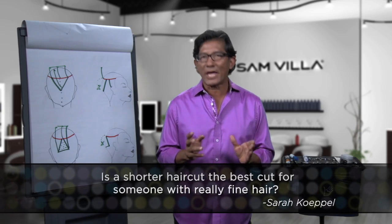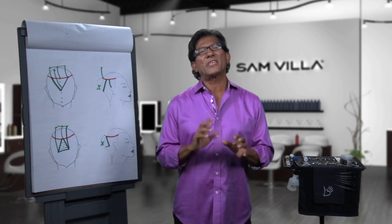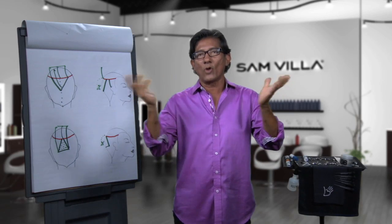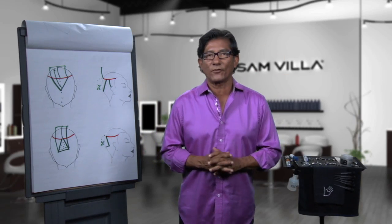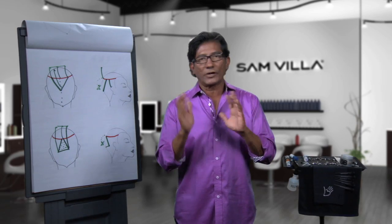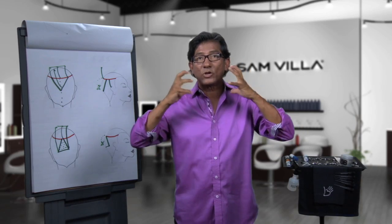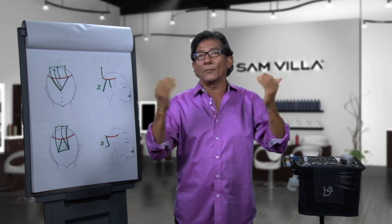Short hair is better for fine hair, especially with low density. But the issue is: do you blow dry with volume or no volume? With low density, short hair is best. Remember, with low density, when you start to get it longer, anytime you give it volume you expose scalp see-through.